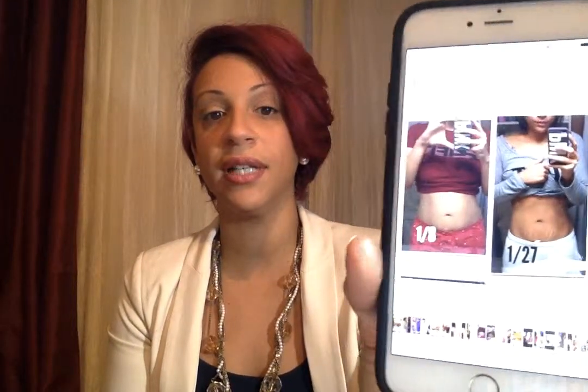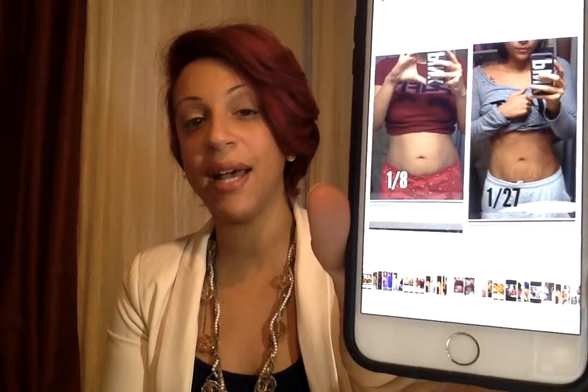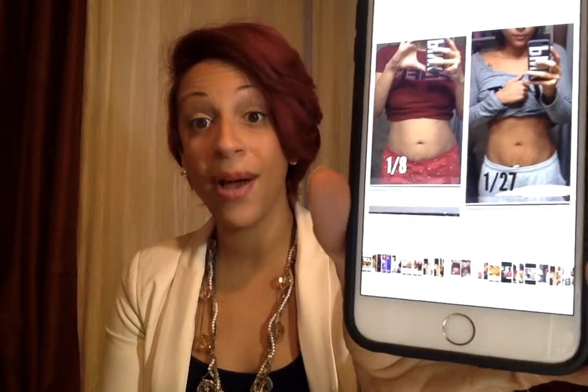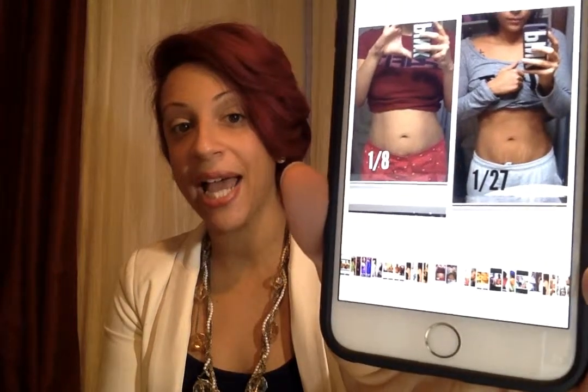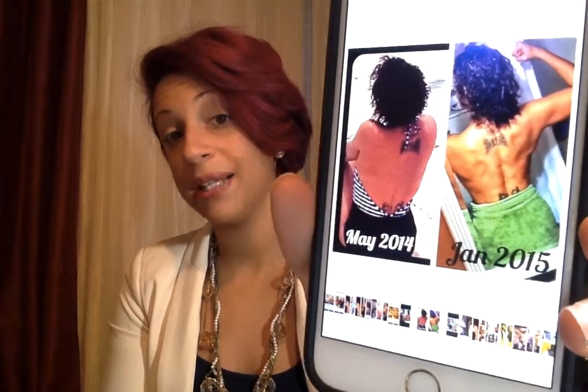Some of you have stubborn fat around your midsection and you're finding some trouble getting rid of it. I would recommend using Prolessa Duo. This is a picture from when I was using Prolessa Duo last January. On the January 8th photo, I had a little bit of pudge. Though I had lost a lot of weight, I was still holding on to some fat. I decided to clean up my diet, added Prolessa Duo, and those are the results I was able to get.